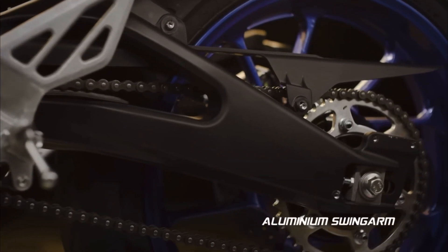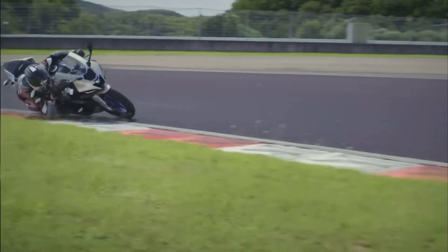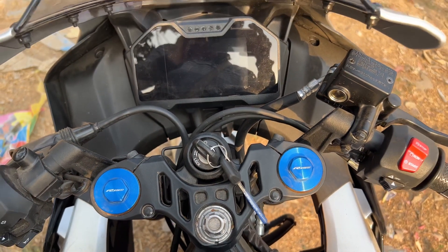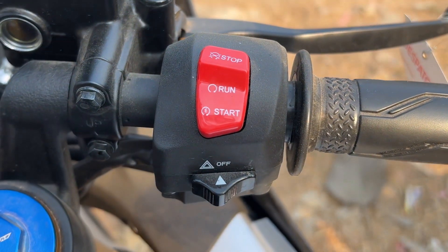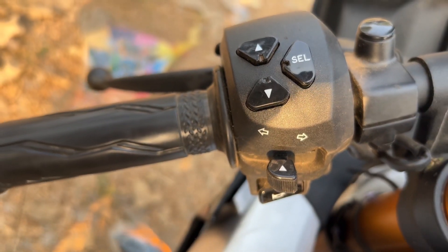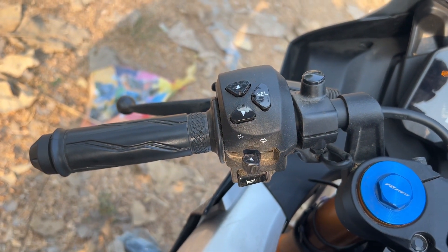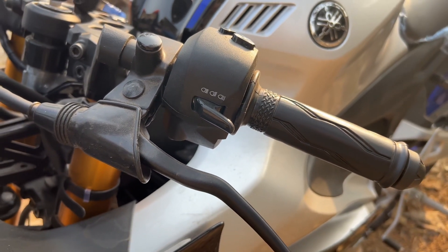The switchgear quality is up to market average. There are multiple functions accessible via a single switch, including display control functions, ride mode selection, and the power switch shared with high beam and low beam controls.